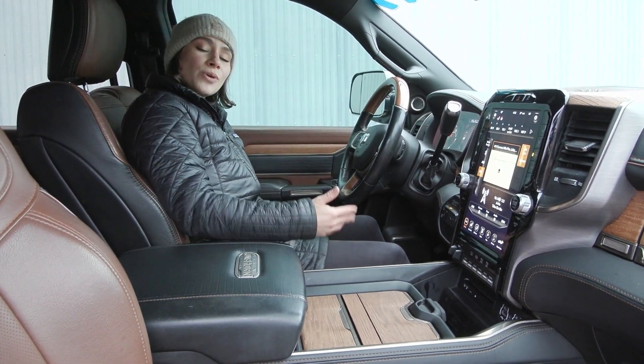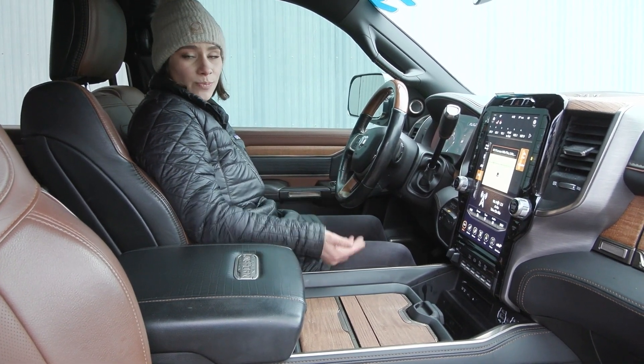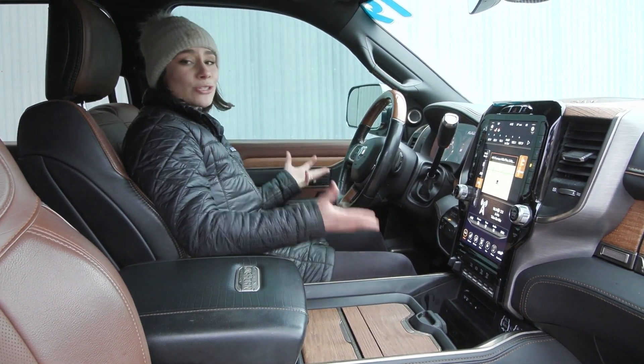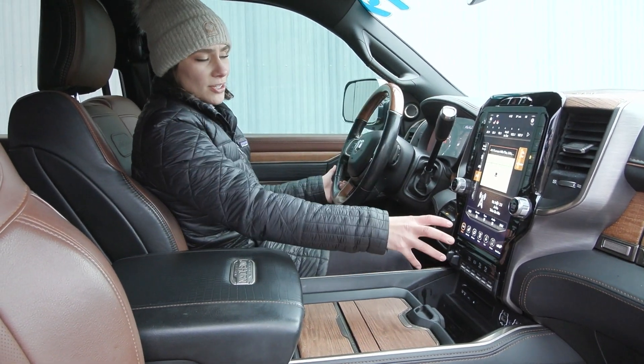The mirrors are heated, and you have the convenience of heated and cooled seats, as well as power seating for both driver and passenger. You also have memory seat options to the left with easy access, and part of the Level One equipment group is the beautiful 12-inch display screen with a lot of great features.